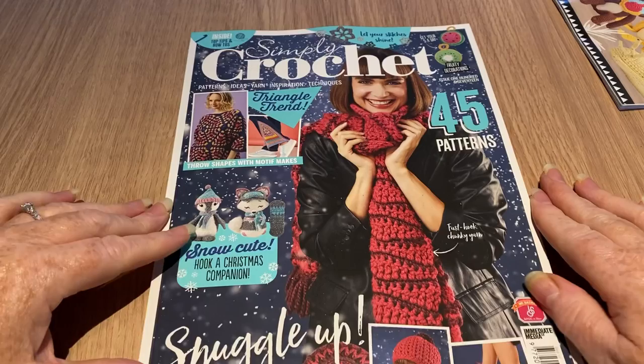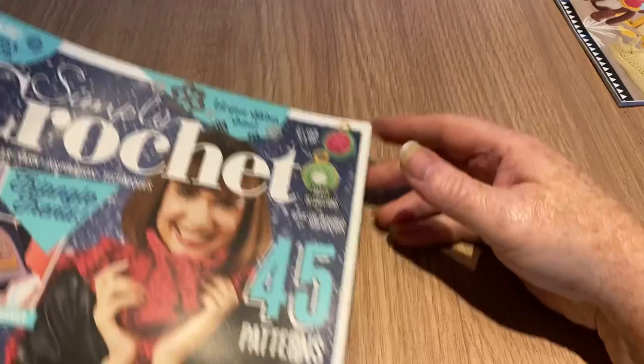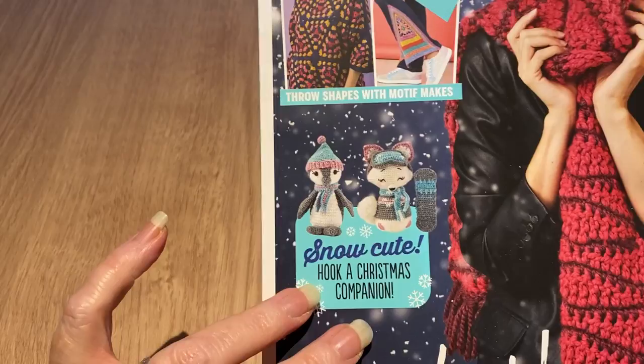This is obviously the Christmas edition of Simply Crochet. There are some baubles inside that look like fruit — we've got melons — so fruity baubles, a chunky cardigan, a chunky scarf, a hat, some socks, what I think is a cushion, a hook, a Christmas companion, and a pullover.